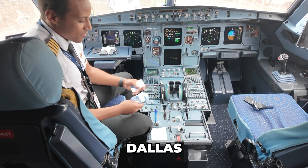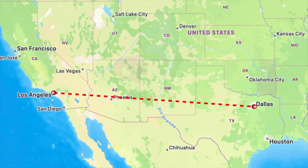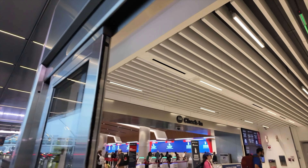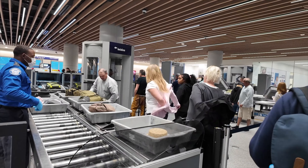How does it feel to land in Dallas when you're on Delta? Our plan today is to ride Delta from Los Angeles to Dallas. We are starting our journey here at LAX with an unexpectedly fast security experience from Terminal 3.